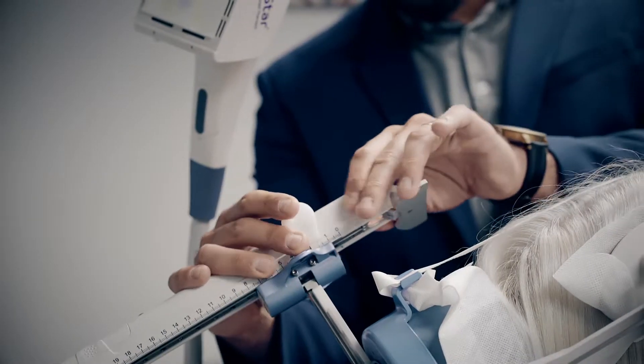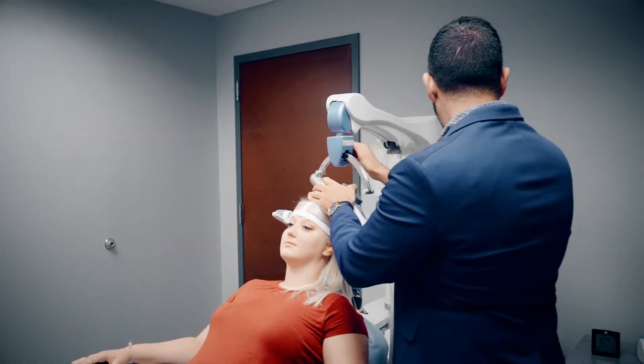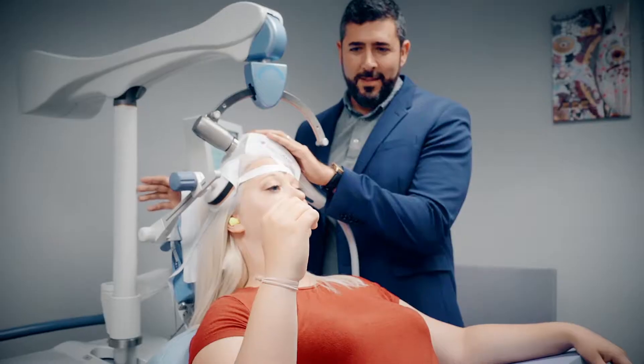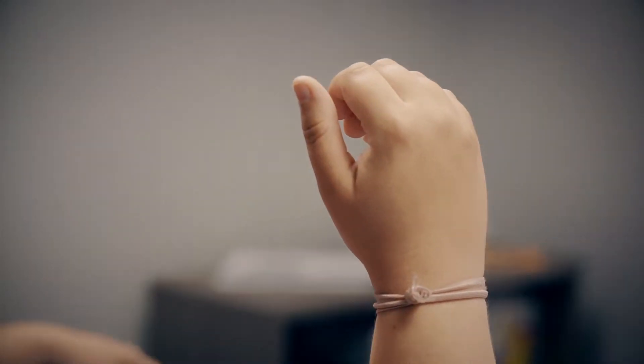That process takes about 15 minutes or so with me in the room with the patient. We find the exact location and the exact amount of energy or power we have to use at that location to efficiently and effectively treat depression — at an order of magnitude about 10 times better than medications for people who are treatment resistant or have treatment-resistant depression.